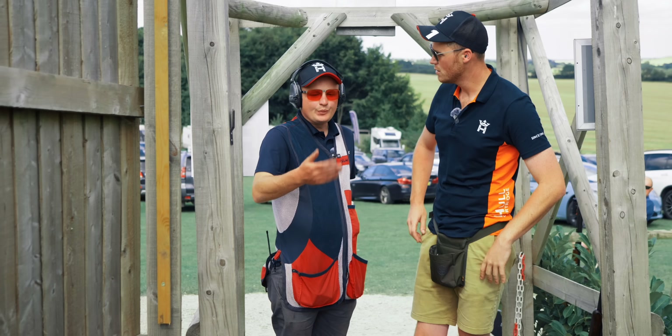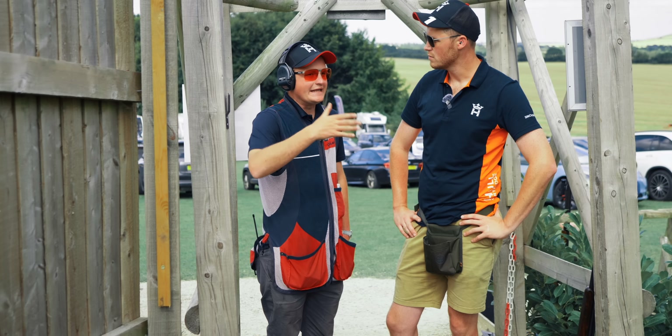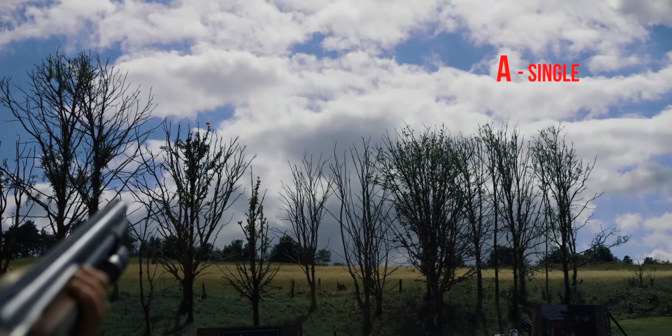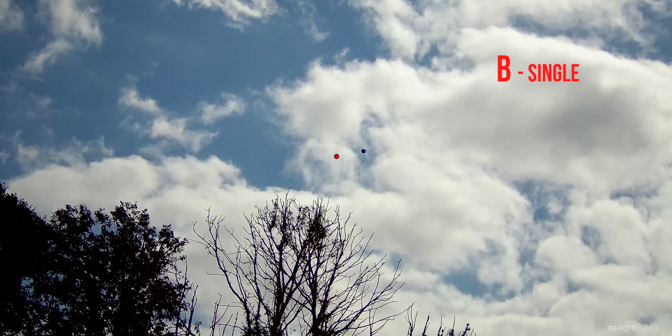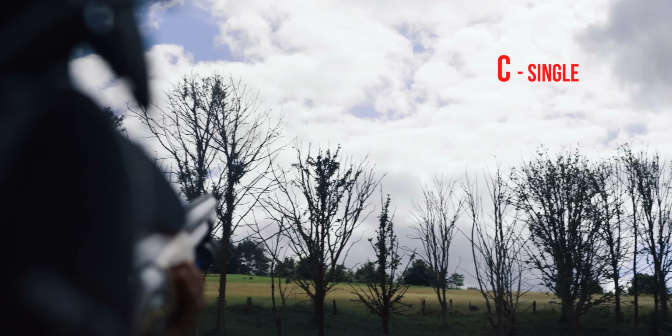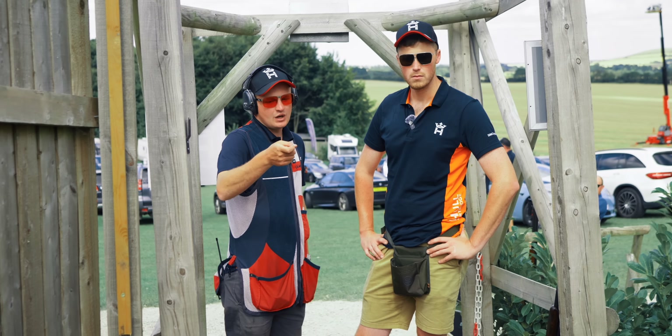Pretty complicated way to start. We sort of put this on stand 1 — three singles — to try and ease people into it. You've got two shots to get into it, and then go into your on-report and sim pairs. It's quite a tricky combination. Singly, the targets are really straightforward; it's the combinations that make it challenging.